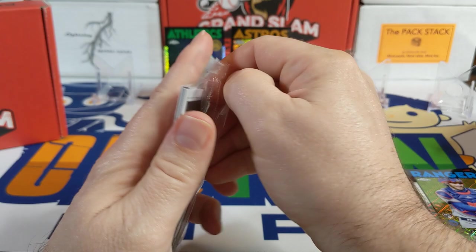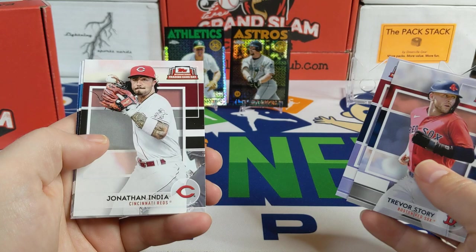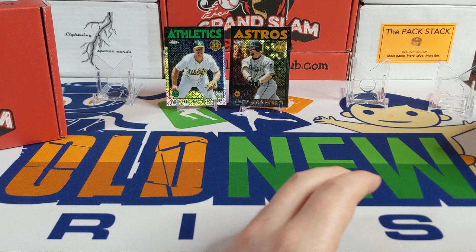Here's the International Topps Trading Card Day pack — there are some good autographs you can pull out of here. We didn't get one though. There's a Trevor Story, Ronald Acuña Jr., Jonathan India, Chaz Chisholm Jr., and Vladdy Guerrero. Nothing big in there either. Not much out of these hobby packs at all.